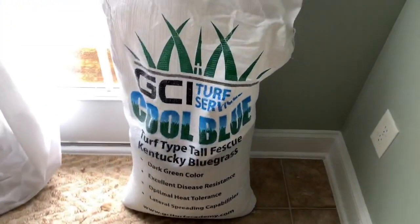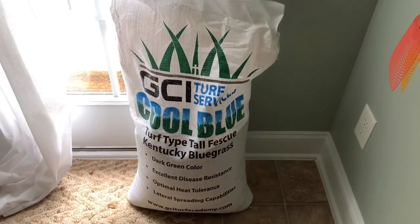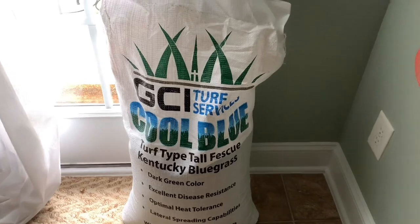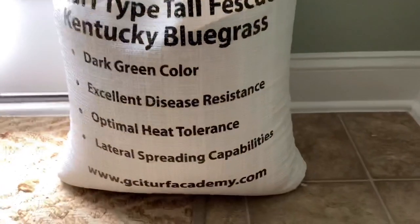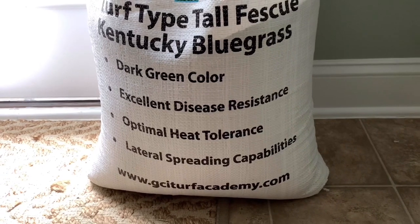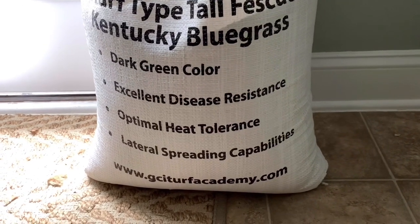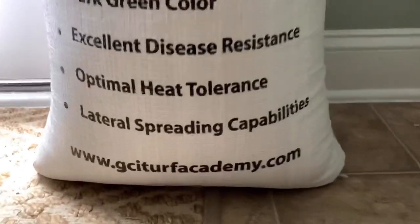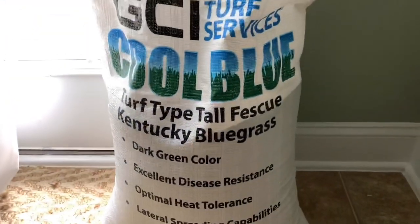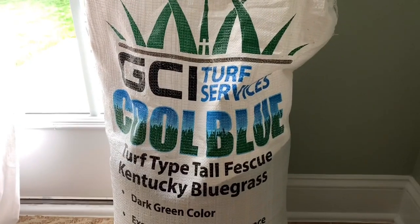So I want to show you guys what I got in the mail the other day — a beautiful new GCI bag of Cool Blue. If we just quickly look at it, you can see: dark green color, excellent disease resistance, optimal heat tolerance, lateral spreading capabilities. And there's his website: gciturfacademy.com.